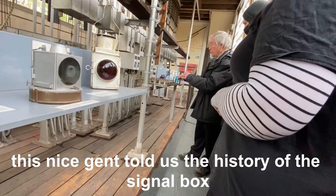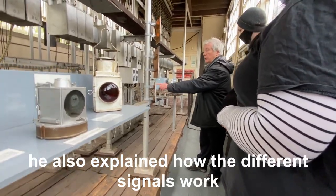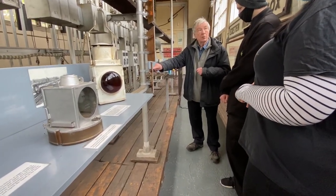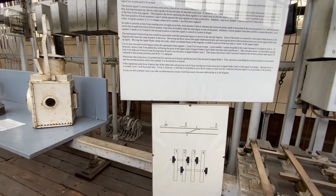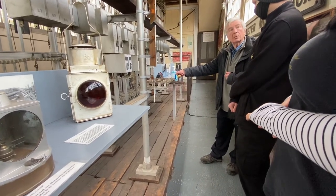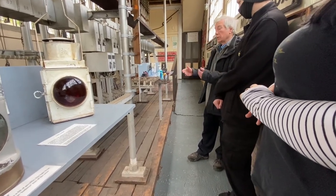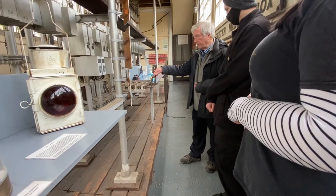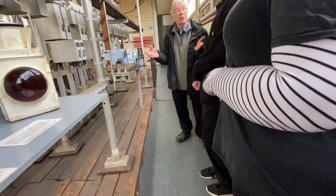If you've got a train going that way, you don't really want to alter that set of points, do you? Because that will derail the train. But the bar button — it's locked. If you put the signals back, you just have a train to go on. That releases the points, and that's the principle of interlocking.